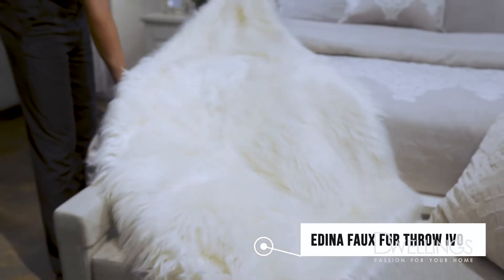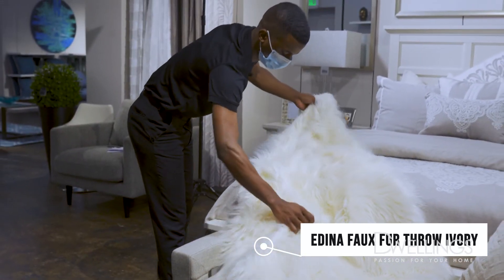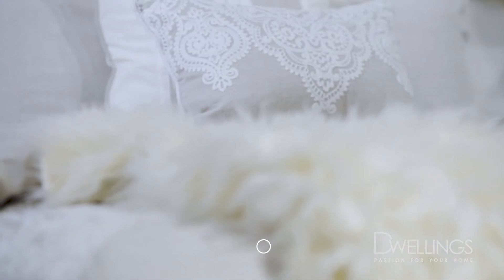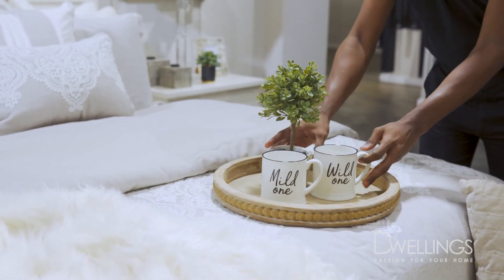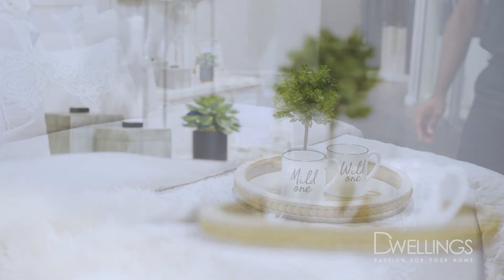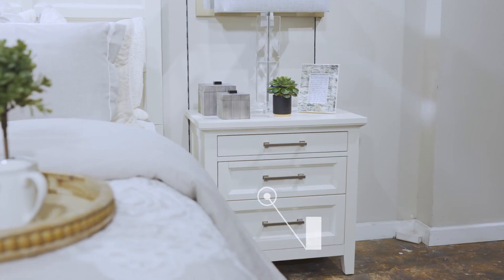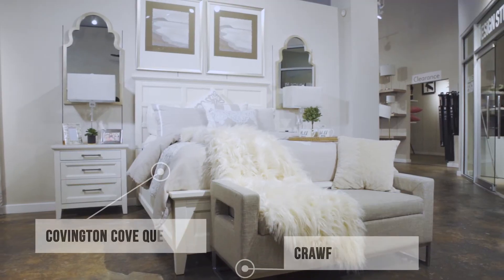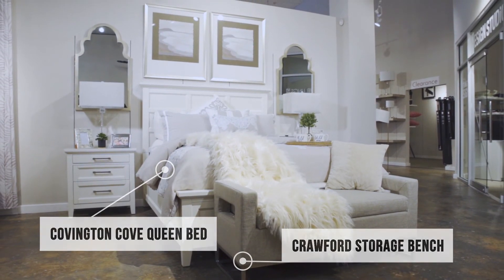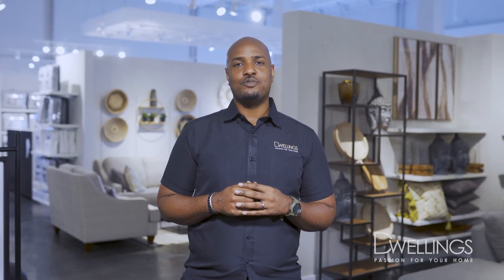And finally, add the finishing touches. Drape a throw along the end of your bed for that effortless designer touch. Then accessorize your nightstand with a table lamp and accents. And there you have it — a beautifully styled bed. Shop all of these items in-store and online. And don't forget to follow us on Instagram, Facebook, and YouTube for more tips and tricks on styling your home.